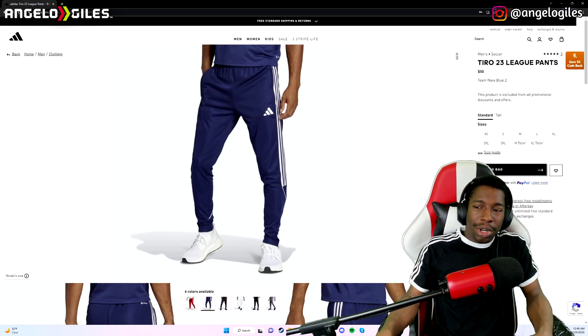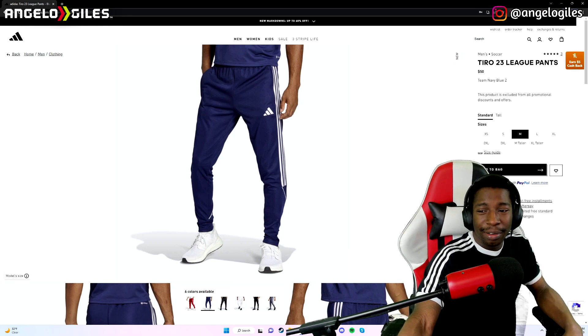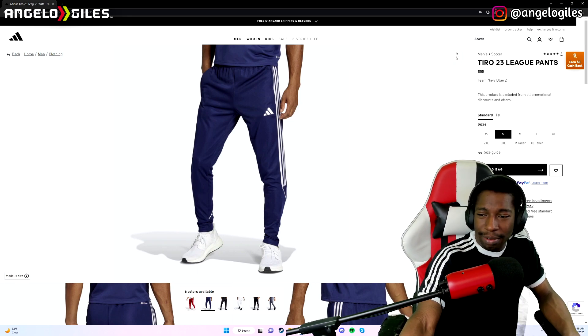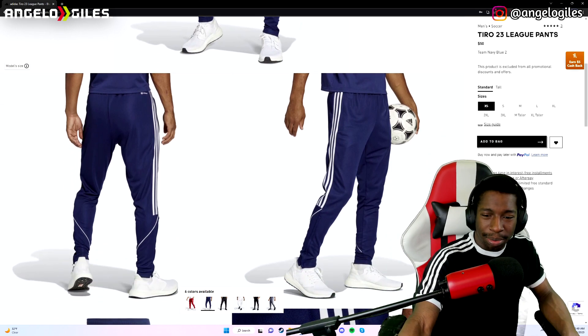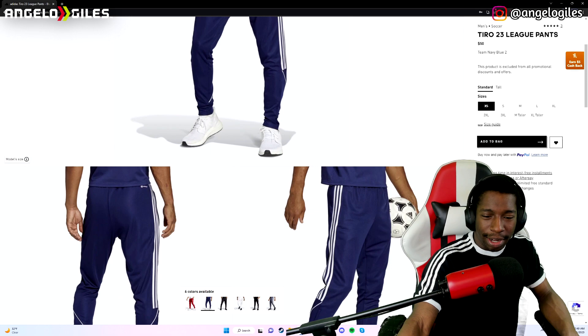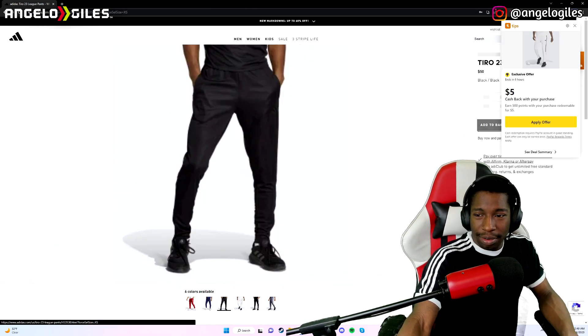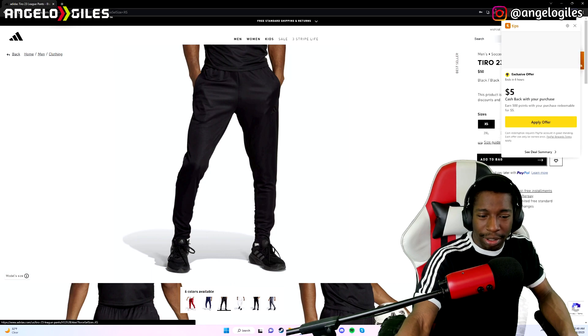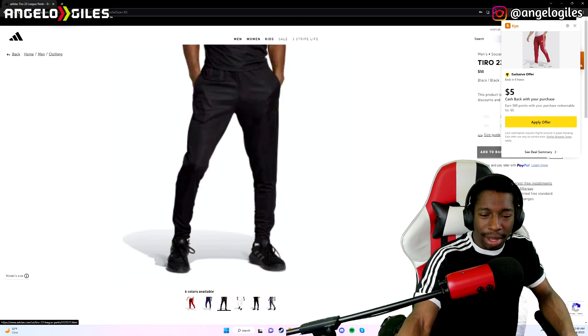These are the Tiro 23 League pants. I actually like these, I might have to cop them. They're $50. I'll probably wait for them to go on sale, but I'm gonna favorite them because I do think I'm gonna get these in the future. I like the fit on this — the lines give you that running type of vibe. He's holding a soccer ball in the model shot. I didn't even know they had these. I might have to cop a couple pairs — probably going with the blue and the black one.